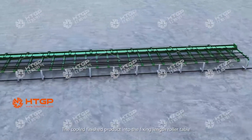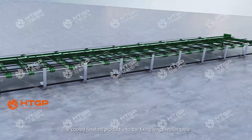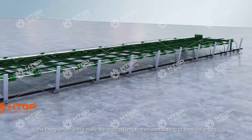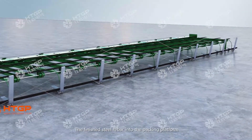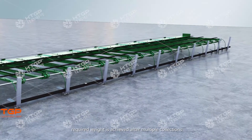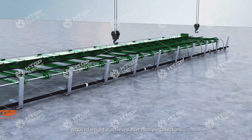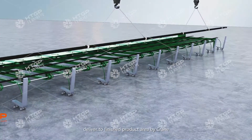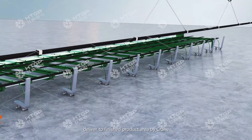The finished product enters the fixed-length roller table. The fixed-length bevel positions the required length, then cutting to the required length begins. The finished steel rebar moves to the packing platform. After multiple collections reach the required weight, the finished steel rebar is packed and delivered to the finished product area by crane.